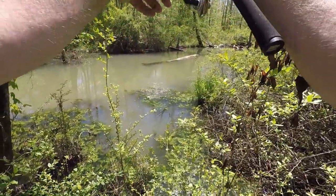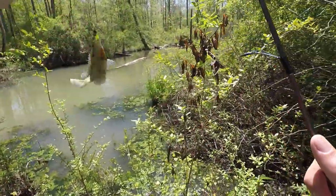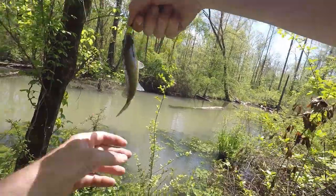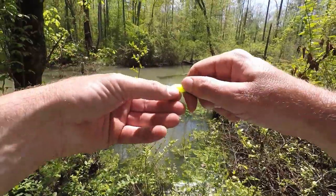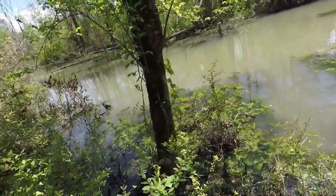Oh, there's a good one — second cast. I'm trying to avoid the weeds over here. Briars and tree limbs all over the place. It's a little bluegill — solid little fish. This stuff is thick down here; it's going to be hard to get around.